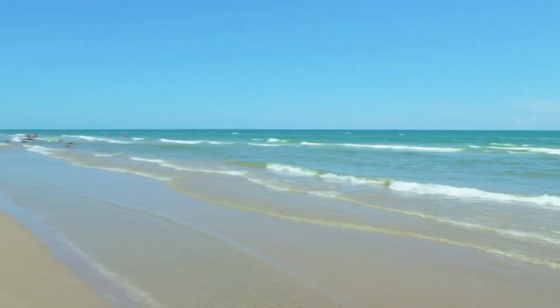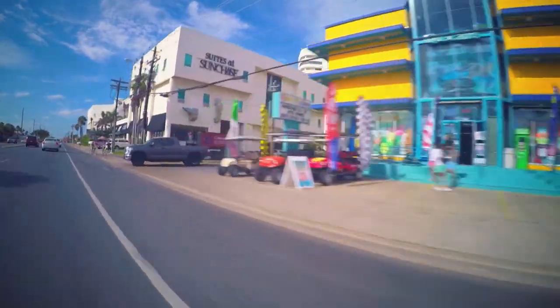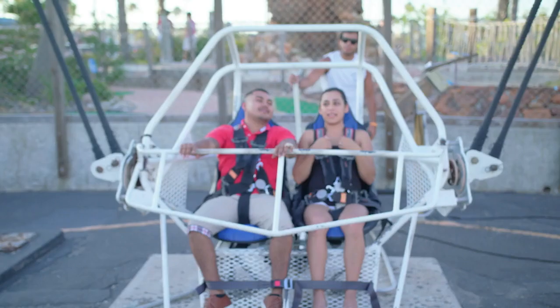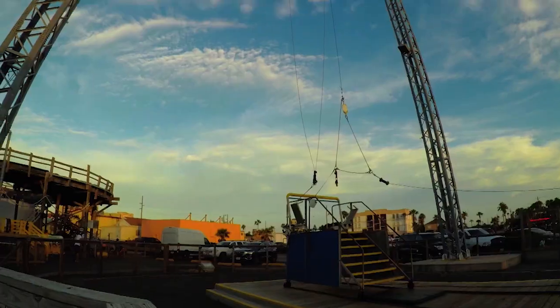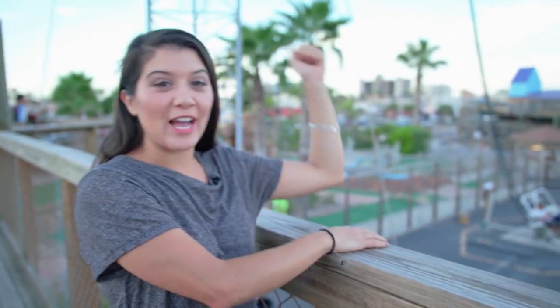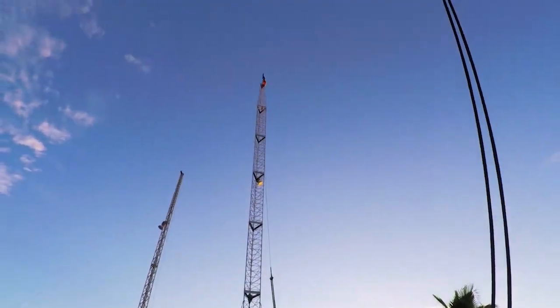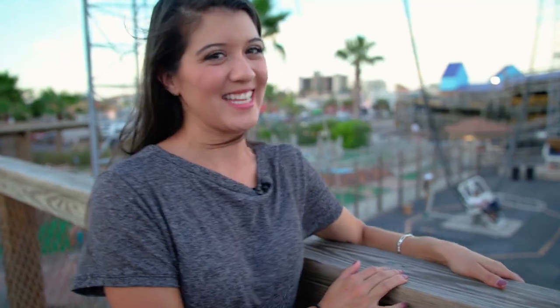With my vacation time quickly coming to an end, I decided to hit up one more location for one last bit of adrenaline. As you can see, we got mini golf, lots of rides for the kids, and if you're up for it, maybe we can go for a swing on the sky coaster. What do you think?